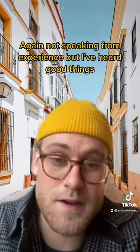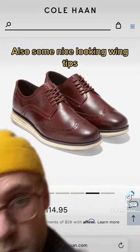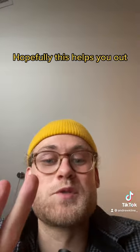Again, not speaking from experience, but I've heard good things. If you like penny loafers, they have a lot of good options on sale right now — these are $90 and these ones are $100. Also some nice looking wingtips, $150 and $100. I would say Clark's and Cole Haan are your best bet. I've heard Cole Haan's are really nice. Hopefully this helps you out.